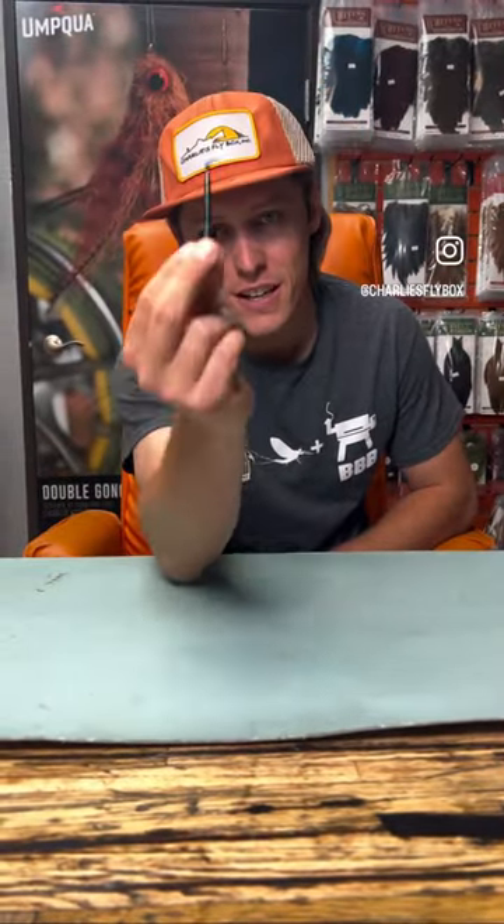Hey guys, this is Max from Charlie's Flybox. Can you see that little thing? It's a size 22 mole fly. All across the state as we get into fall there's BWOs popping. I've seen them on the Colorado, I've seen them at Decker's, and I bet there's a few in 11 Mile Canyon as well.